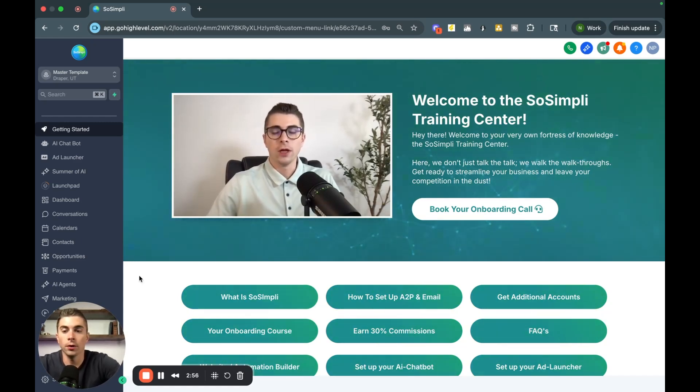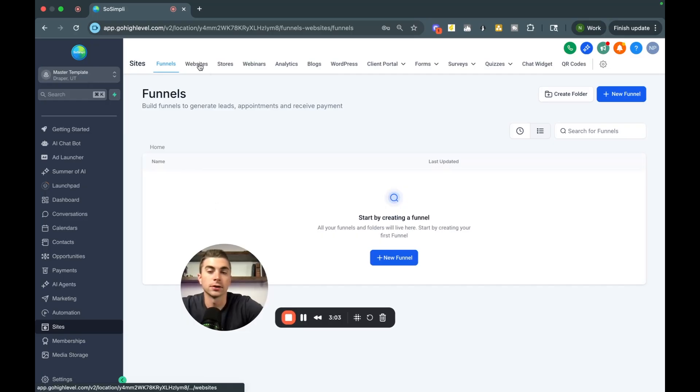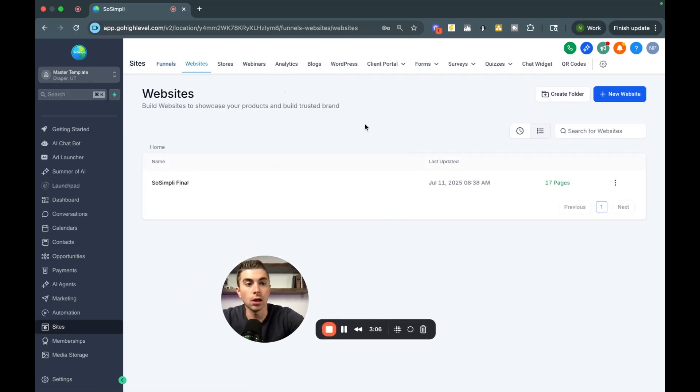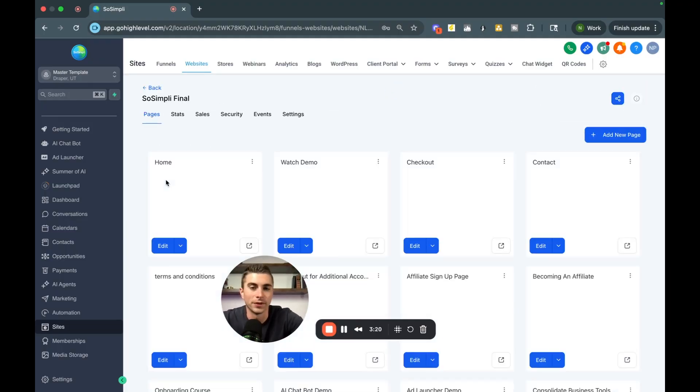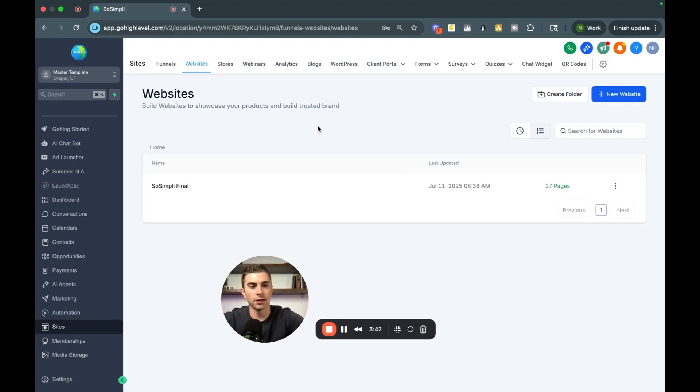To build a smart website, come down to the bottom left and find the Sites tab. Under Sites, you'll see different templates you can use or you can create a new website from scratch. You can make these as complicated as you want — I'm a fan of keeping them simple. The most complex site I have has 17 pages, covering things like customer testimonials, checkout, booking, and terms and conditions. What's cool is you can create templates based on a specific business niche.